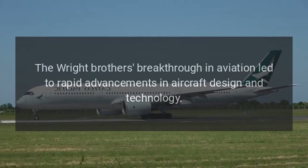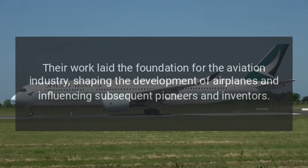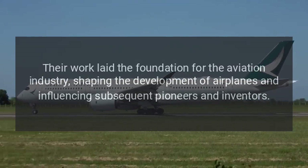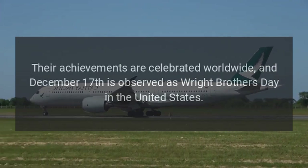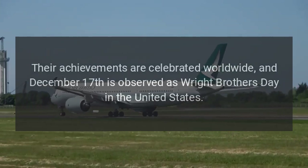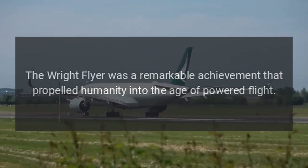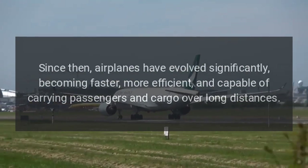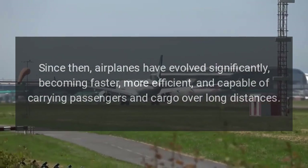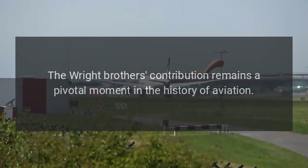Legacy. The Wright brothers' breakthrough in aviation led to rapid advancements in aircraft design and technology. Their work laid the foundation for the aviation industry, shaping the development of airplanes and influencing subsequent pioneers and inventors. Their achievements are celebrated worldwide, and December 17 is observed as Wright Brothers' Day in the United States. The Wright Flyer was a remarkable achievement that propelled humanity into the age of powered flight. Since then, airplanes have evolved significantly, becoming faster, more efficient, and capable of carrying passengers and cargo over long distances. The Wright brothers' contribution remains a pivotal moment in the history of aviation.